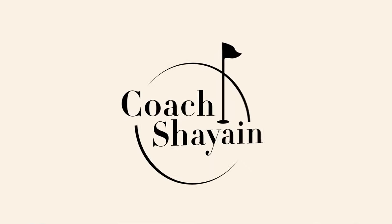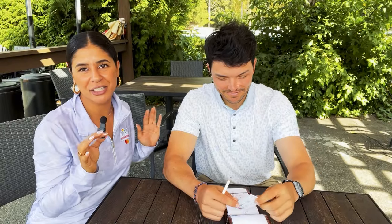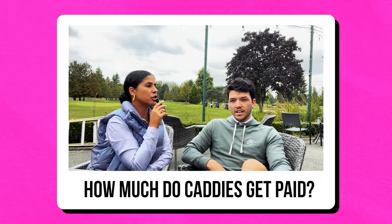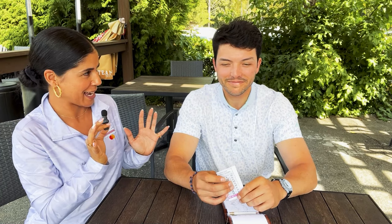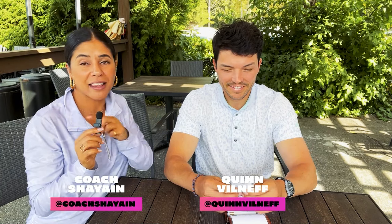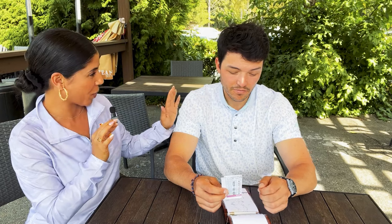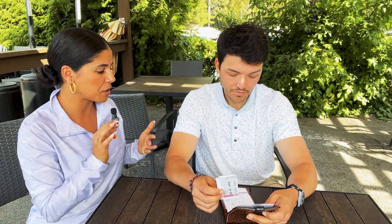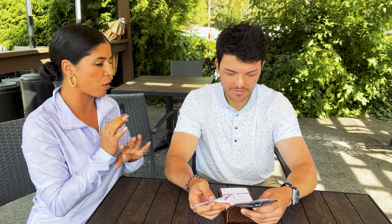I have tour caddy Quinn with me for our caddy series. If you haven't already watched how you become a caddy, what caddies get paid, and Quinn's caddy essential kit, make sure you watch that — links are in the description below. But today is the yardage book: what is your bible, what does it consist of, how does somebody read a yardage book, what does it even mean, how are you helping a player?